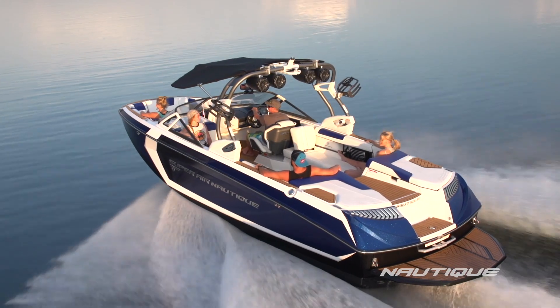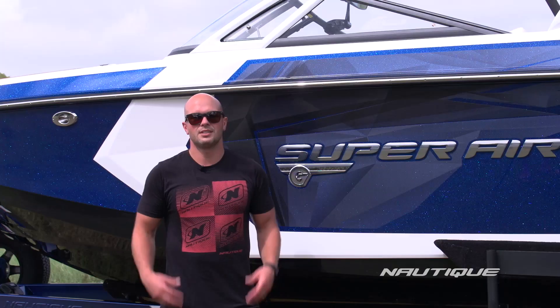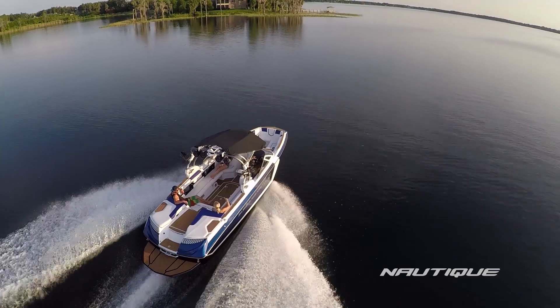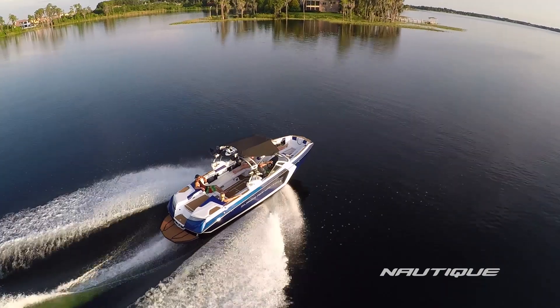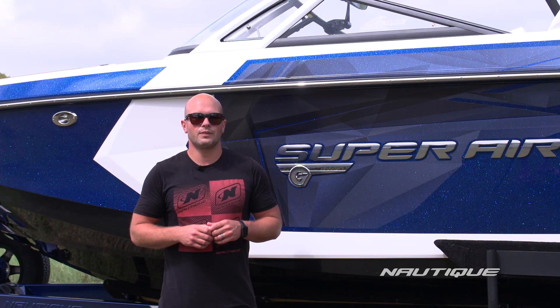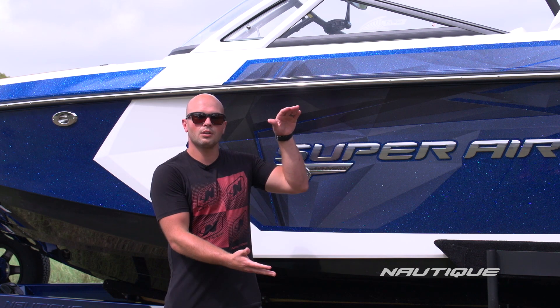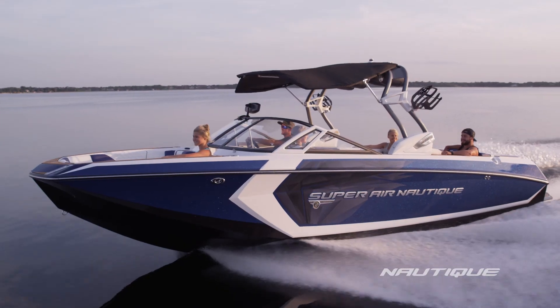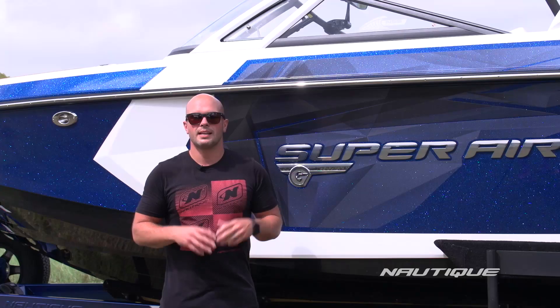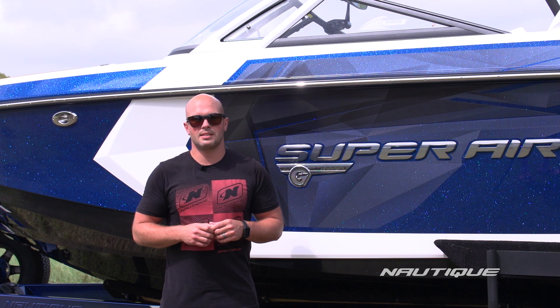Let's go see what makes the G25 the most desired wakeboat in the 25-foot segment. The G25 comes in at 25 feet in length, 102 inches wide, and it's 6,400 pounds. We have 2,850 pounds of subfloor integrated factory ballast and there's room for 19 people. This boat has a taller freeboard giving you a more comfortable, smoother, drier ride and maximum storage space, all without compromising Nautique's performance characteristics that we're known for.